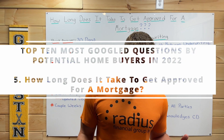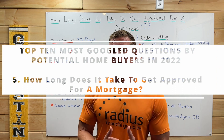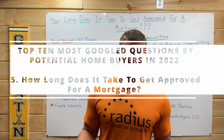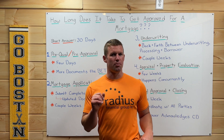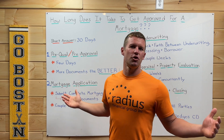And in true Christian Carter style, I could answer this question very easily. But I'm going to peel back the onion and we're going to go into some of the details instead. So let's get right into it. How long does it take to get approved for a mortgage? The short answer is 30 days.